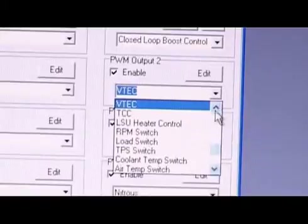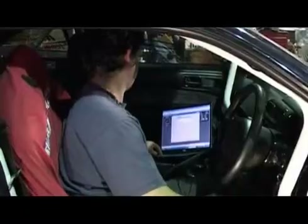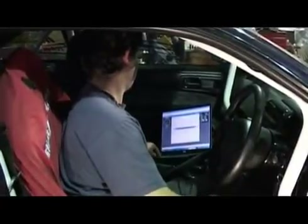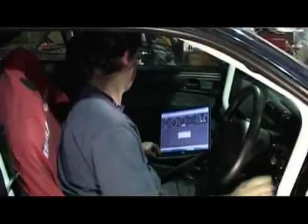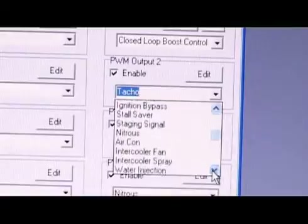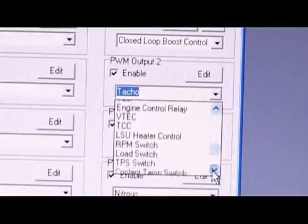Unused ignition and injection outputs can be used to control user-defined outputs. Both units are able to interface with factory sensors from all leading car manufacturers, and can control almost all factory functions, such as closed loop idle speed and air fuel ratio, air conditioning, and cold start functions.